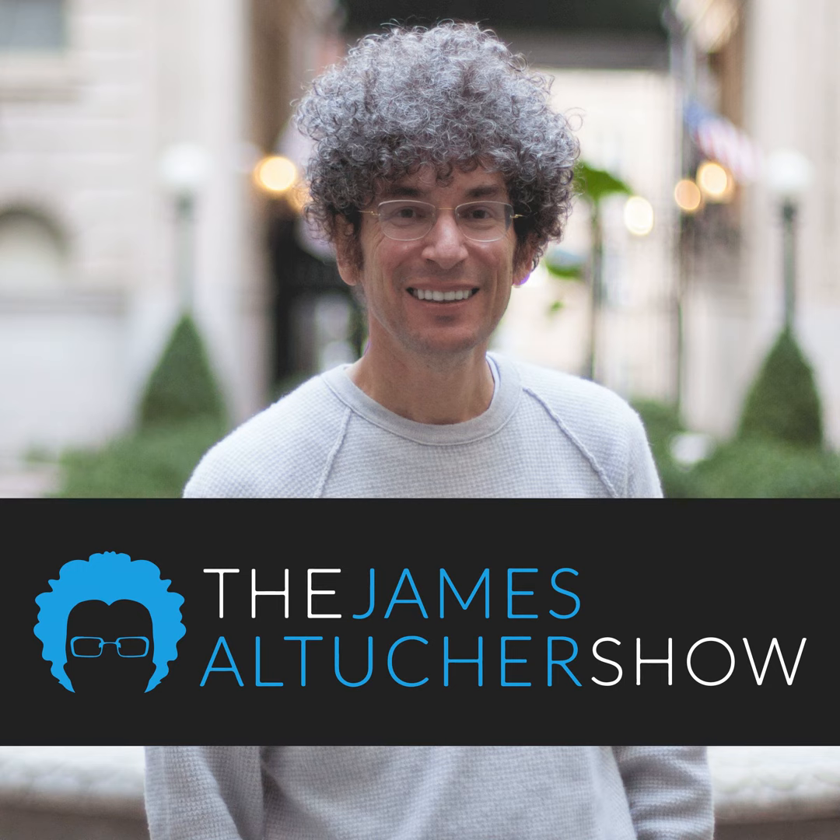This isn't your average business podcast, and he's not your average host. This is the James Altucher Show on the Choose Yourself Network. Today on the James Altucher Show.